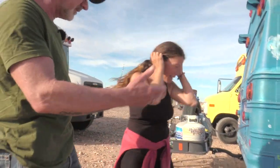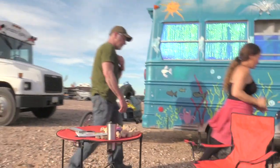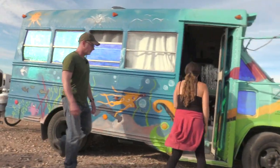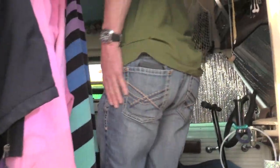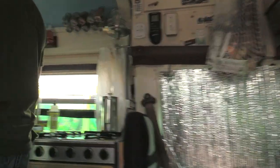So far it's been super functional. Mind if we have a peek inside? Absolutely — pardon the dust and the clutter. Thanks for having us. Oh wow, this is really nice!